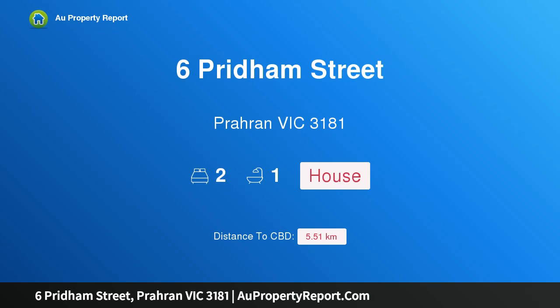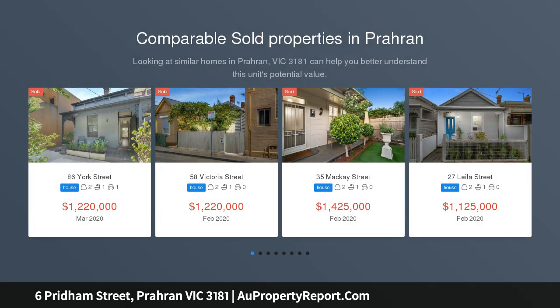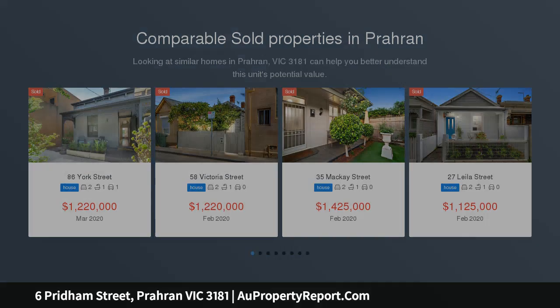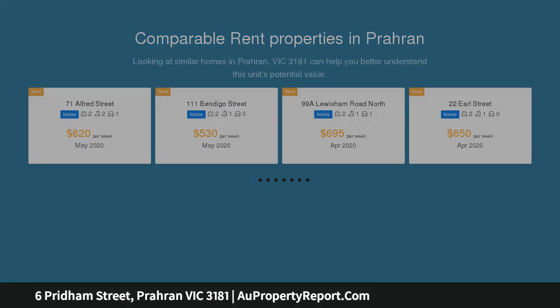Hi, I am glad to introduce property 6 Pridham Street, Paran Victoria 3181 — compelling charm and lifestyle appeal. Completely arresting from first glance, the block-fronted facade of this single-level Victorian residence sets a scene for interior spaces that exude period elegance and life-filled contemporary comfort in a tranquil pocket prized for its lifestyle appeal.